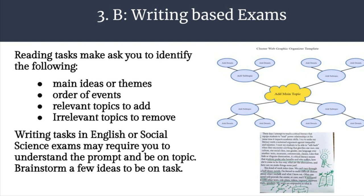Let's cross over now to talk about writing-based exams. Reading tasks may ask you to identify the following: main ideas or themes, the order of events, relevant topics to add, and irrelevant topics to remove. You may be asked to read something, but your response will be as if you're the editor — you have to select the appropriate change or addition to make. Writing tasks in English or social science exams may require you to understand the prompt and be on topic. Brainstorm a few ideas using a cluster chart, and practice writing down some key ideas to help organize your writing before you start.